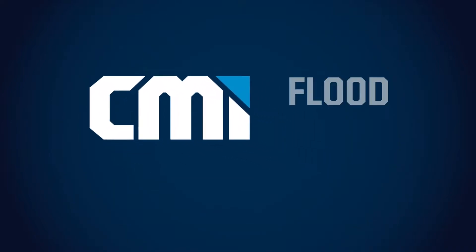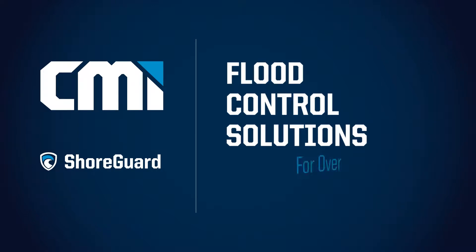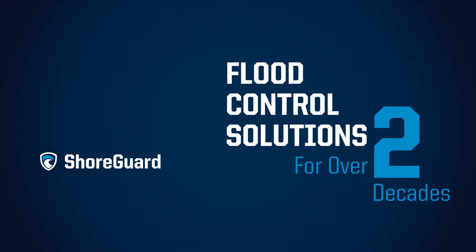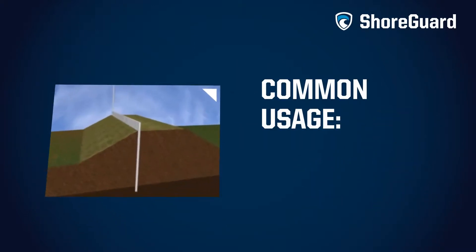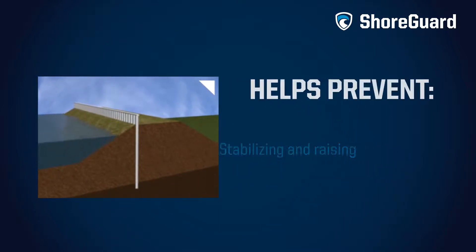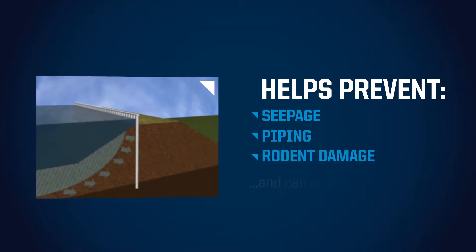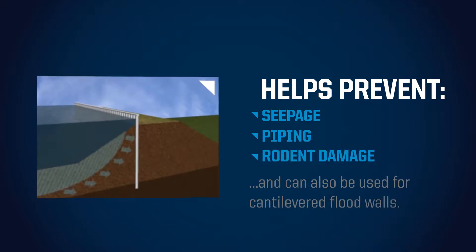Crane Materials International Flood Control Solutions using Shoreguard Synthetic Sheet Piling have been in service for over two decades. Shoreguard Sheet Piling is commonly used to stabilize and raise the height of levees and earthen dams. Shoreguard helps to prevent seepage, piping, and rodent damage, and can also be used for cantilevered flood walls.